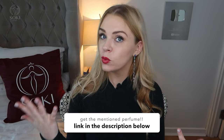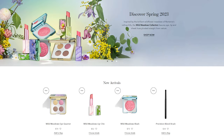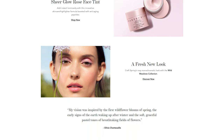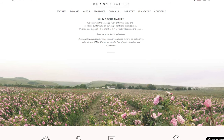Chantecaille is actually an American brand even though it definitely sounds French. They're famous for their skincare that uses botanical ingredients — vegan and cruelty-free — and their motto is the alliance of nature, culture, and science. They're sold in places like Harrods, and the perfumes have been around since 1997.